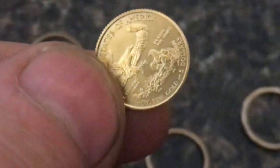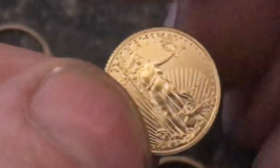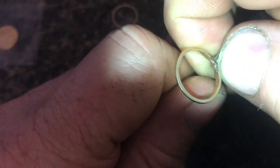The next level down is 22 karat gold, which is 91.7% gold. The next step down would be 18 karat gold. 18 karat gold is 75% gold, and the other 25% would be a filler, something like copper.